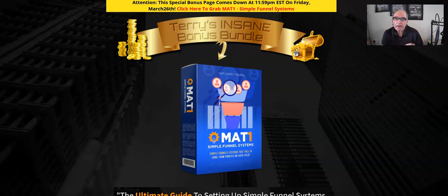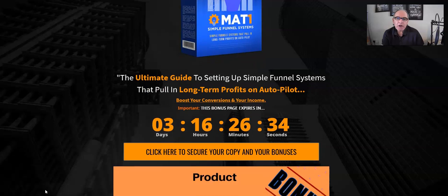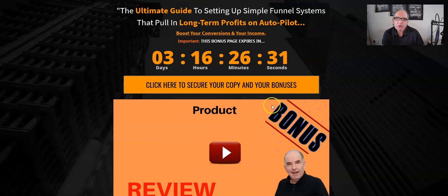If that sounds like something of interest, please hang around. I'm going to go on to the sales page in a bit and go through all the pricing. But in the meantime, as you can see from my bonus page, I want to show you the bonuses you'll get if you pick up the MAT1 Simple Funnel System with my links. The timer is ticking down — you can get all my bonuses and the Simple Funnel System by clicking on any of the orange buttons before the timer reaches zero.